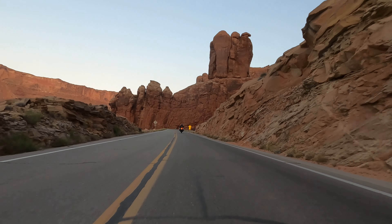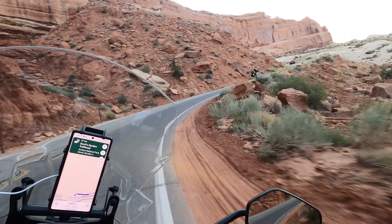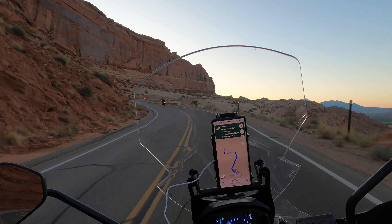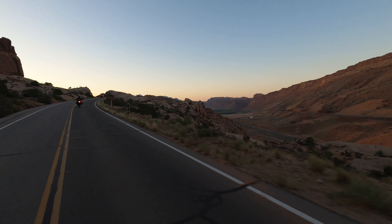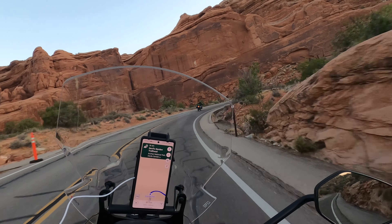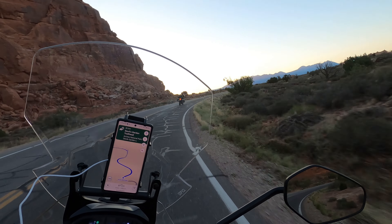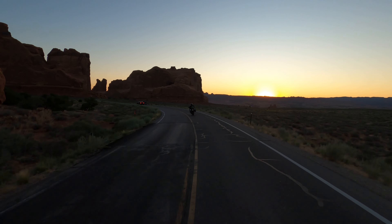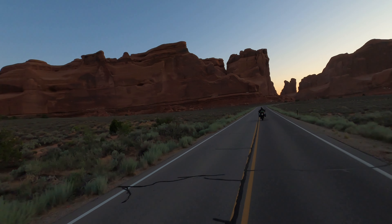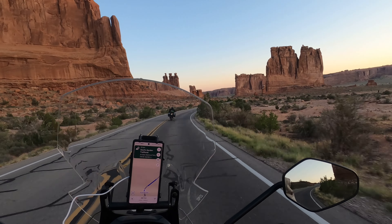The landscape throughout this area is like nothing I've ever seen. The roads through the park are single lane with a reasonable number of pull-outs and parking lots at some of the main hiking locations. The speed limit floats between 35 and 45 miles per hour.